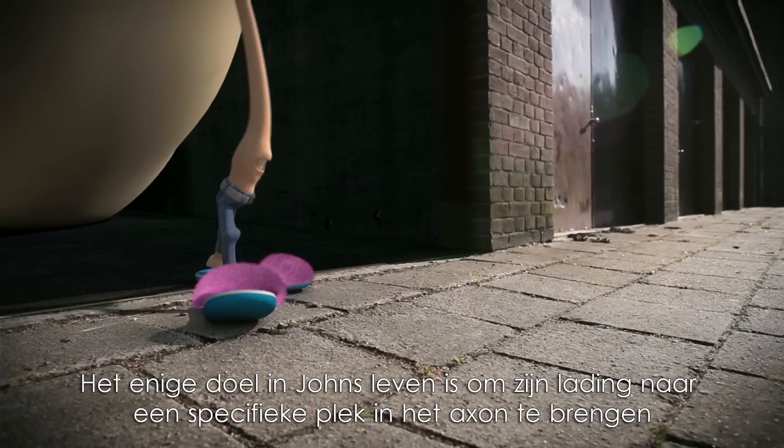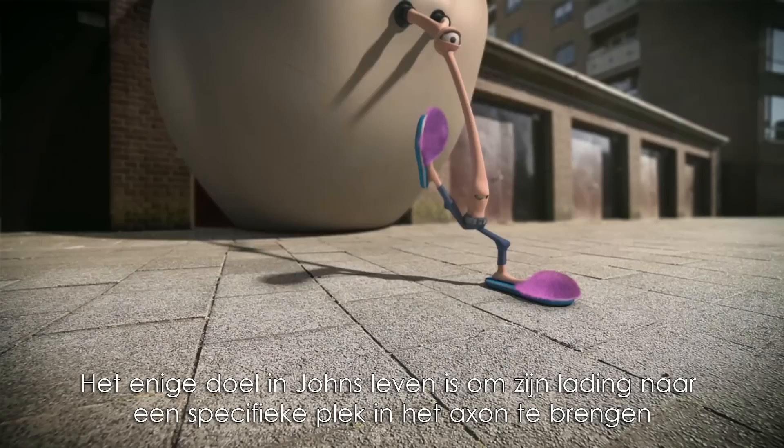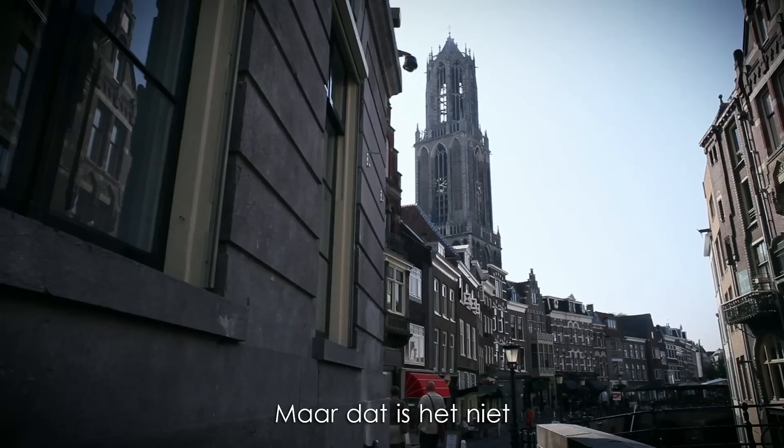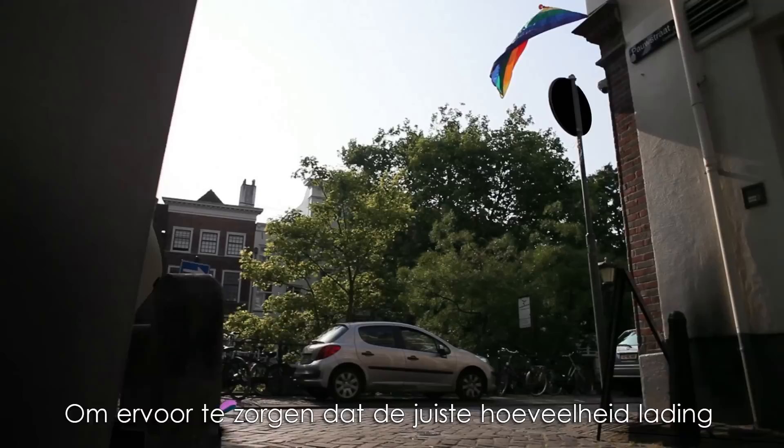John's sole purpose in life is to deliver his cargo to a specific place in the axon. He takes the main roads, and he walks in just one direction only. John's job may seem easy, but it's not. He has to overcome a number of obstacles to ensure that the right amount of cargo arrives at the right place.